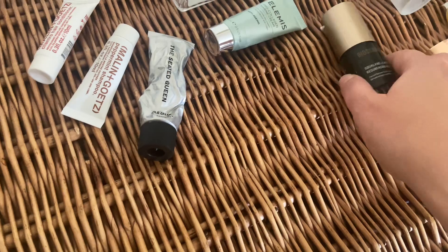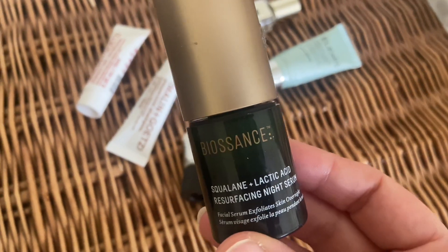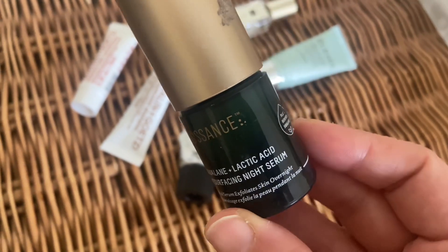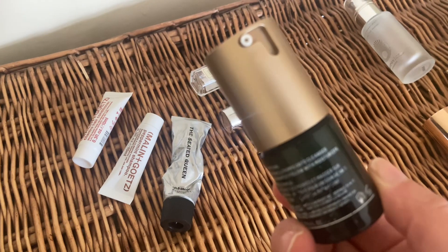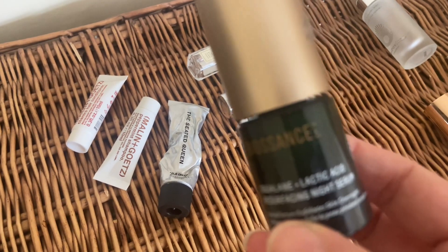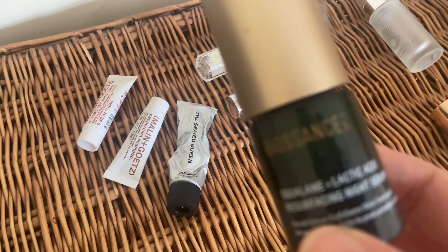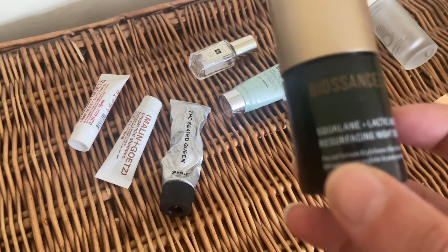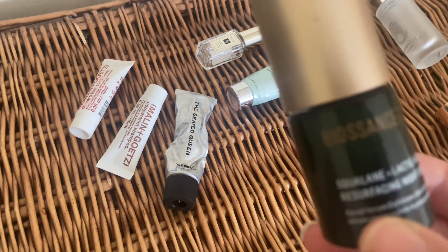Next from Biossance I've got the squalane and lactic acid treatment resurfacing night serum, which was really, really lovely. I love the packaging — it's quite handy. It's very exfoliating on my skin and leaves me a healthy glow afterwards. I really enjoy the Biossance products and I'm definitely thinking of repurchasing them in the future.